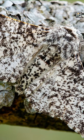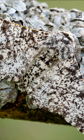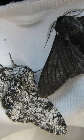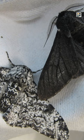Before the industrial revolution, most of these moths were the lighter variant and blended in with the light-colored trees and lichens. Then during the industrial revolution, in England especially, there was so much pollution in the air that trees were coated in soot and turned black.